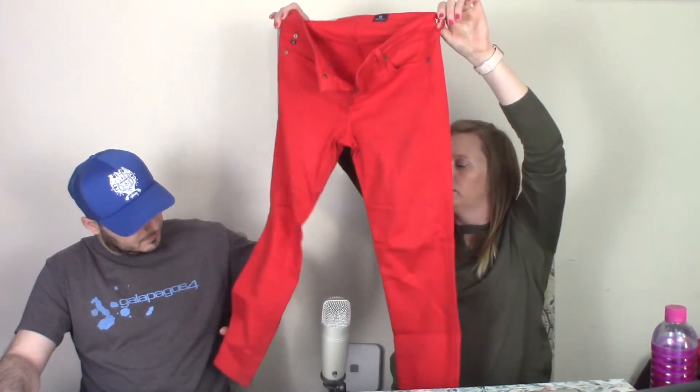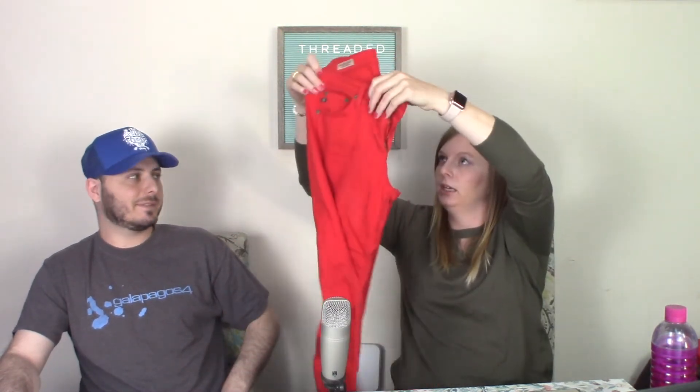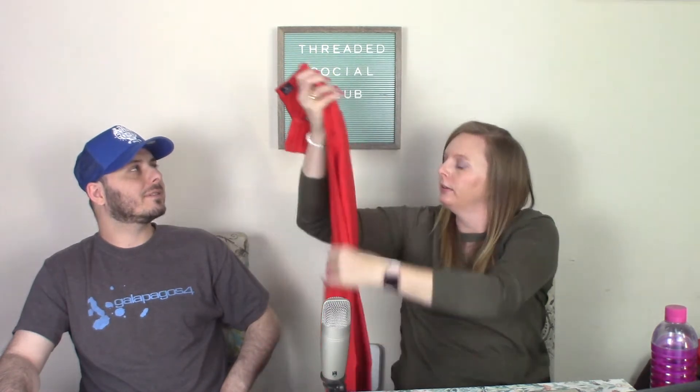These are Adriano Goldschmied pants — they're red, they're cute, they're skinny. I got them right at $24. They're in good condition; I like them — I wish they fit me, I would wear them. That's a cool red, like a nice hue — it's like tomato. Yeah, a Pomodoro tomato.